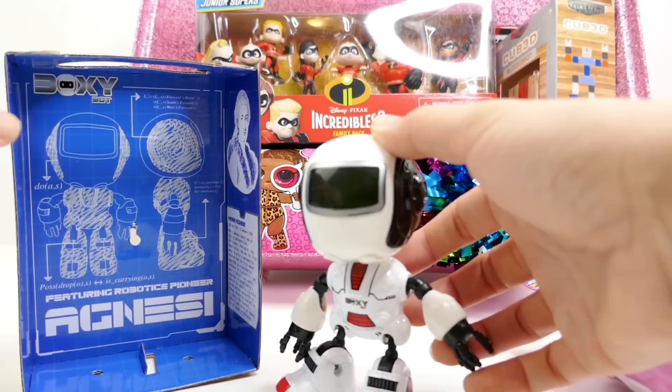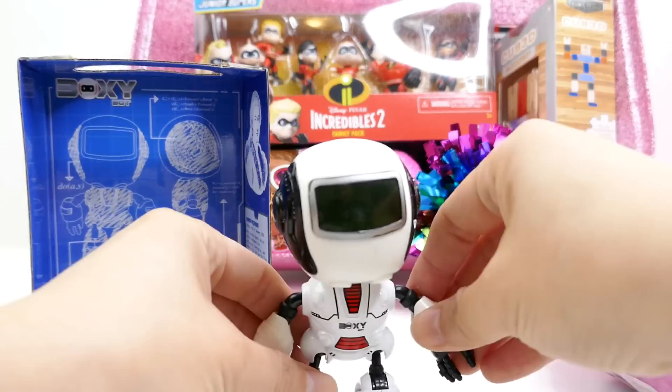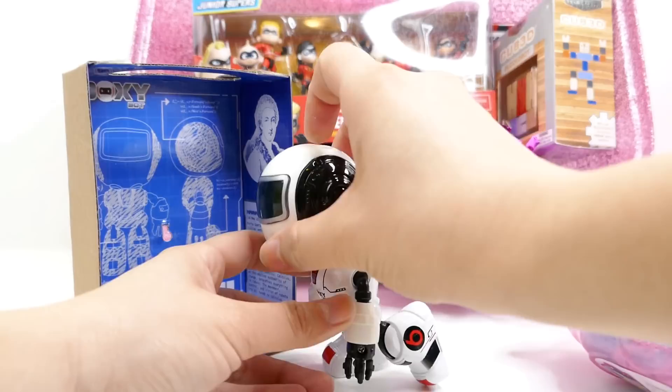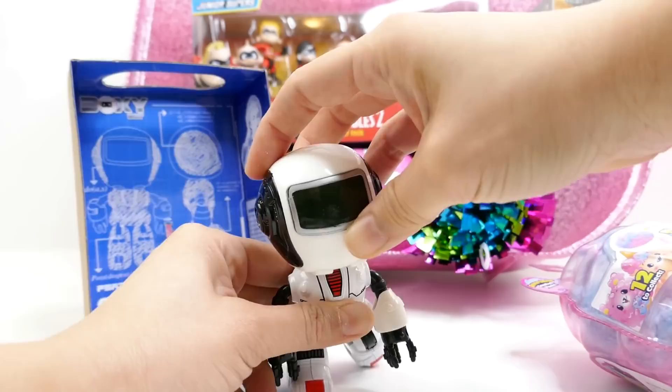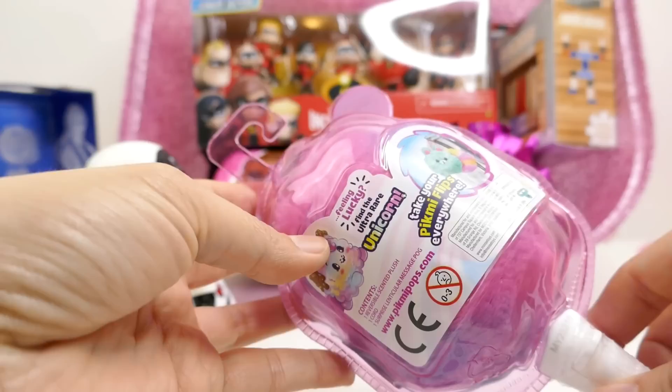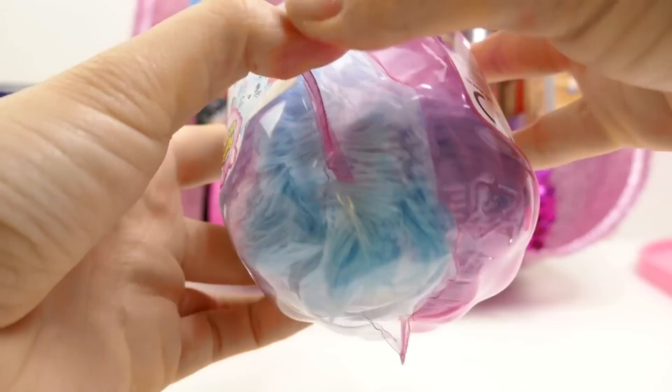Here is the robot — does it look cool? This is about five inches tall. The name is Agnes, and this is a white robot with black joints — super cool looking. It is articulated so you can move it and pose it. Look at this — what a cool pose! And it is made of metal. Oh look, there's a little button up here and it makes robot noises. Super cool — I like this robot!